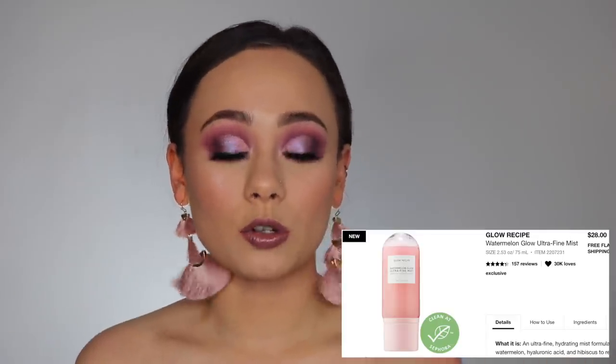Continuing on with my Charlotte Tilbury wants, I want the Filmstar Bronze and Glow Contour Duo in the shade Fair/Medium. Again, for the reason of being able to expand my knowledge on the Charlotte Tilbury range, because I do not have this product in my collection. And I think it would be great to have if I want to talk about Charlotte Tilbury.